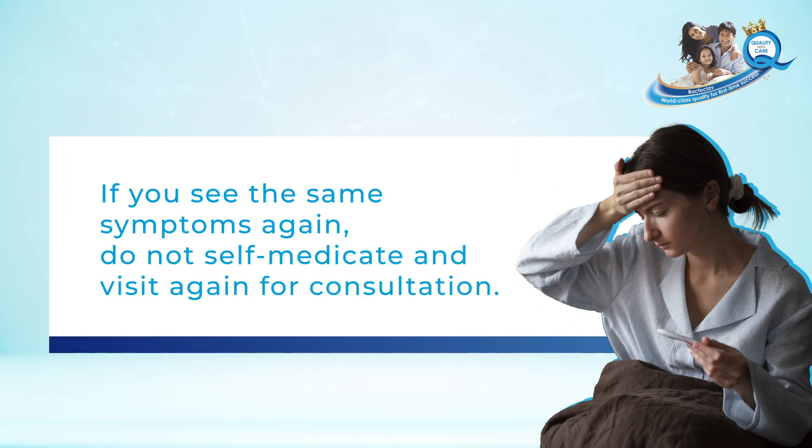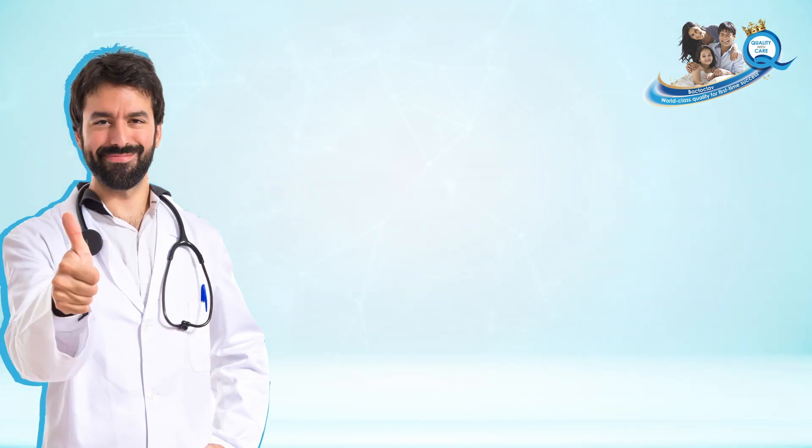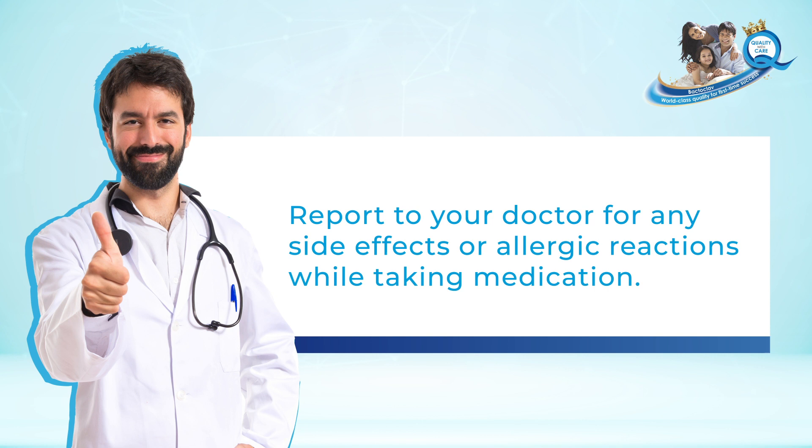If you see the same symptoms again, do not self-medicate — visit your doctor again for consultation. Report to your doctor any side effects or allergic reactions while taking medication.